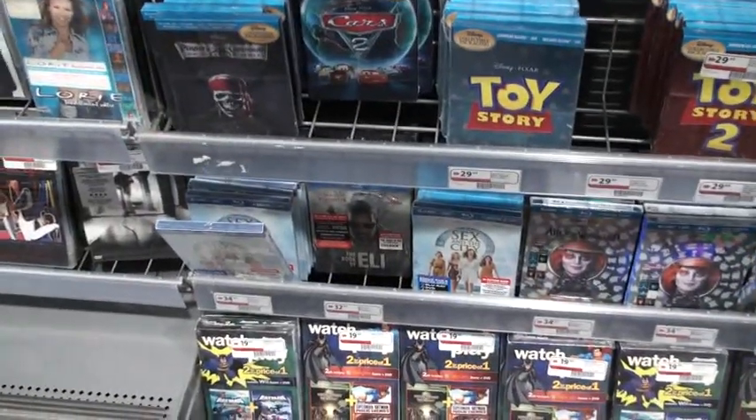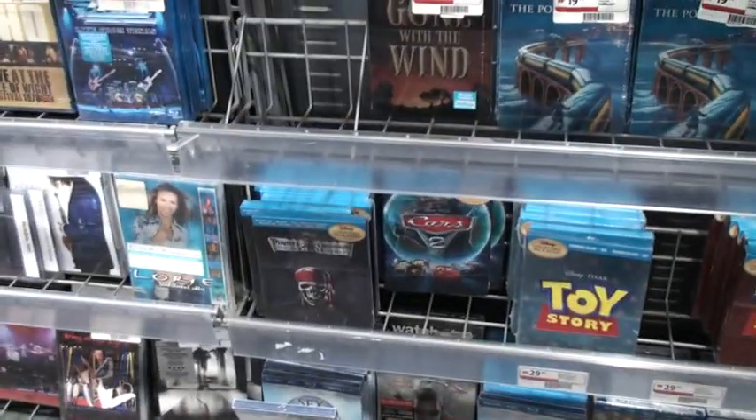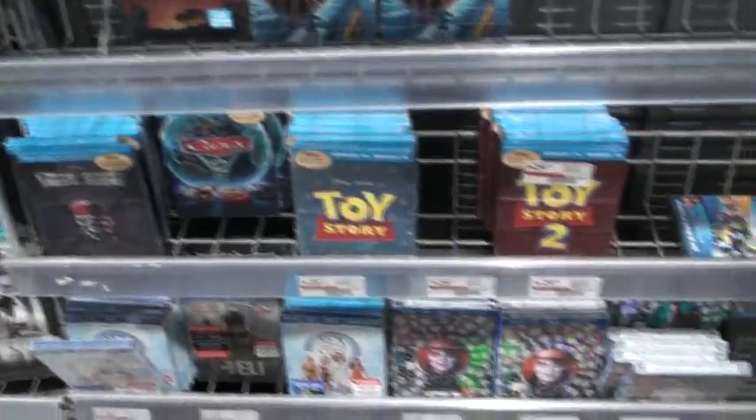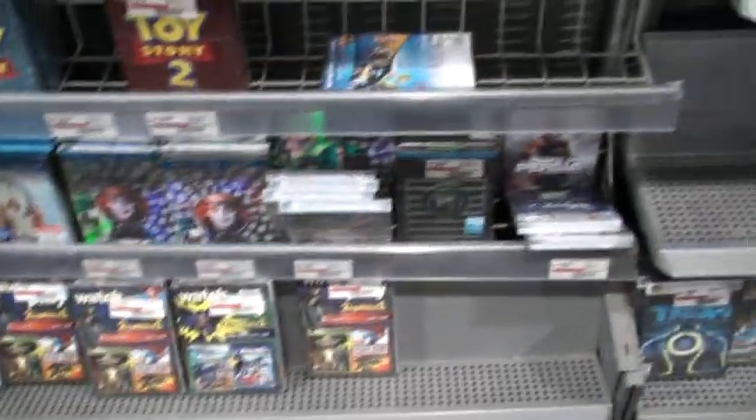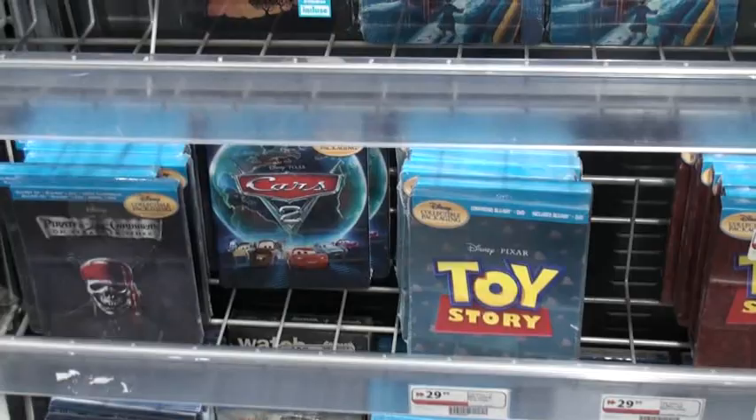Check this out guys — I have found some copies of Ratatouille as well, some things like Toy Story, Toy Story 2, Green Lantern, Clash of the Titans — some cool stuff. And there's more stuff on the other side which I'm going to show you in a second.